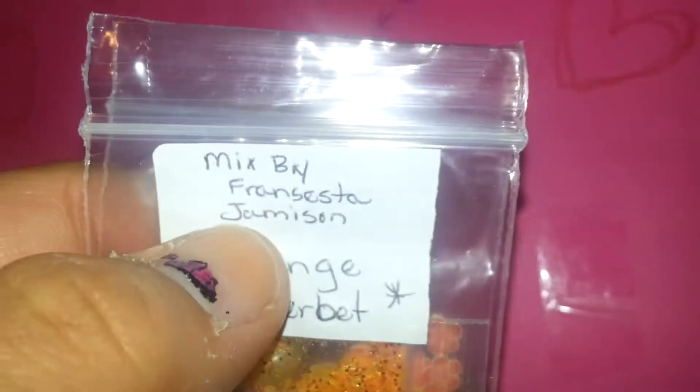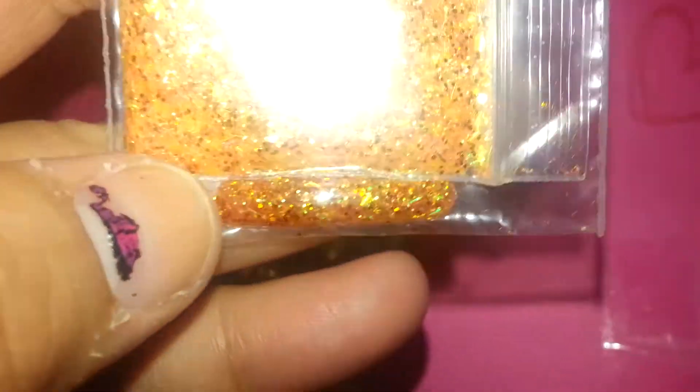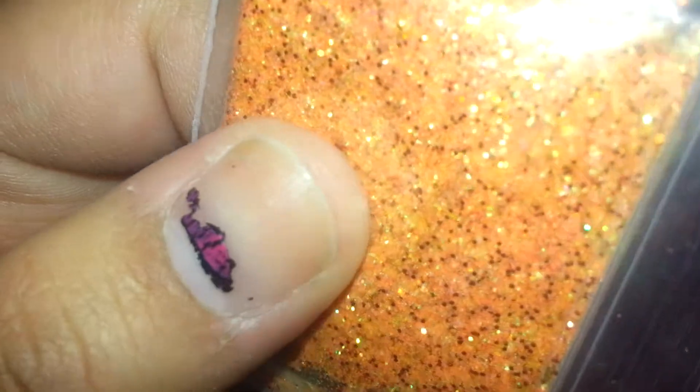The next mix is from Francesca Jameson — this is her YouTube name. Her mix is called Orange Sherbert. There is iridescent glitter in there, tinsel, some mylar, orange, and some iridescent hexes. It's very fine and very pretty.